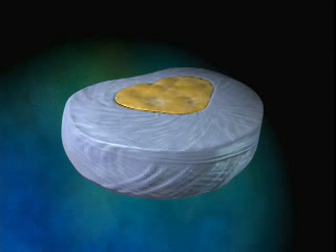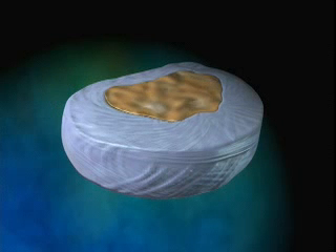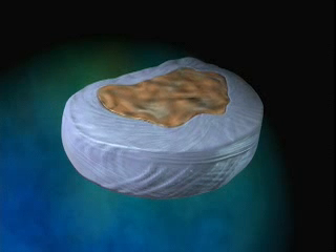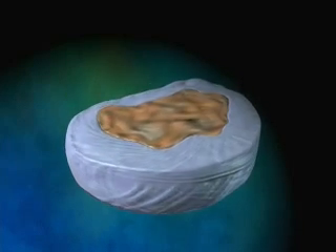Over time, the normal aging process causes the intervertebral discs to degenerate, diminishing their water content and thereby reducing their ability to properly absorb the impact associated with spinal movements.